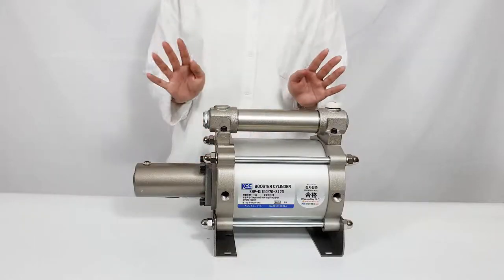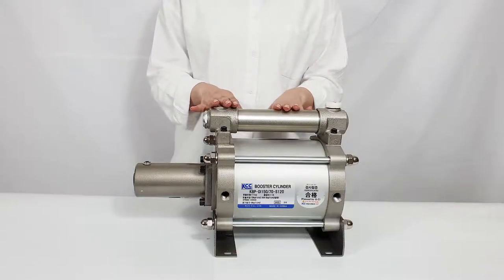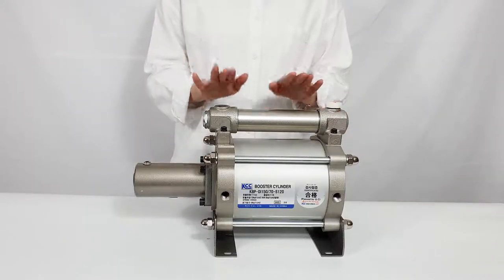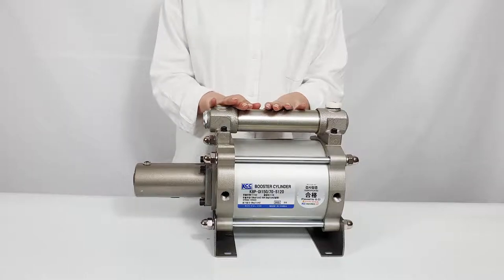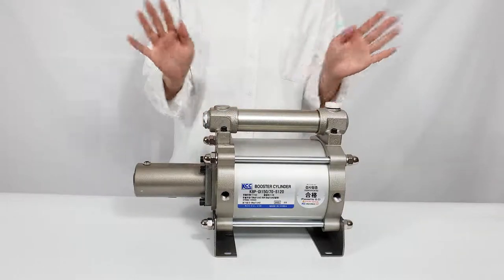Hello, this is Kongdeonni. Today I will explain about booster cylinders, one of the types of pneumatic hydraulic converters. Let's take a look at what the booster cylinder is and how it works using the animation.